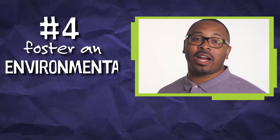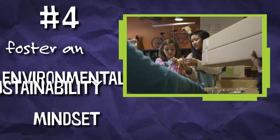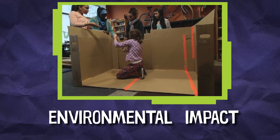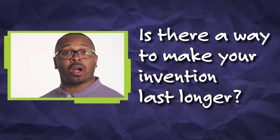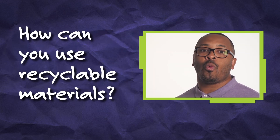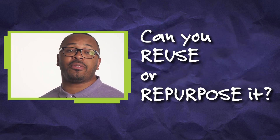Number four: foster an environmental sustainability mindset. Help kids think about the environmental impacts of their products during the design process. Ask questions to challenge your kids' thinking: Is there a way to make your invention last longer? How can you use recyclable materials? Once your invention has served its purpose, can you reuse or repurpose it for something else?